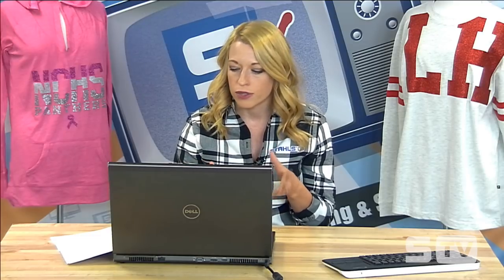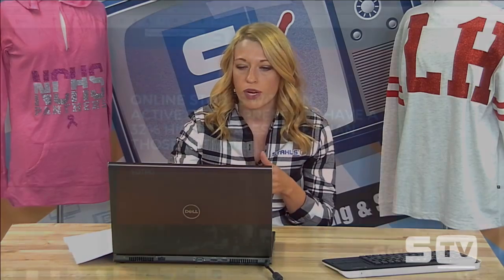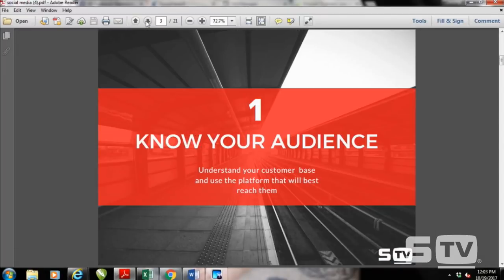Businesses with a social media presence are getting better sales, so today we're going to review seven specific tricks you can start to implement to grow your sales. The first trick is the most important — it will be the guideline for all the other tips. That is to know your audience. You absolutely have to know who you're reaching out to and who you're selling to, and use the platform and tools that will best reach them.